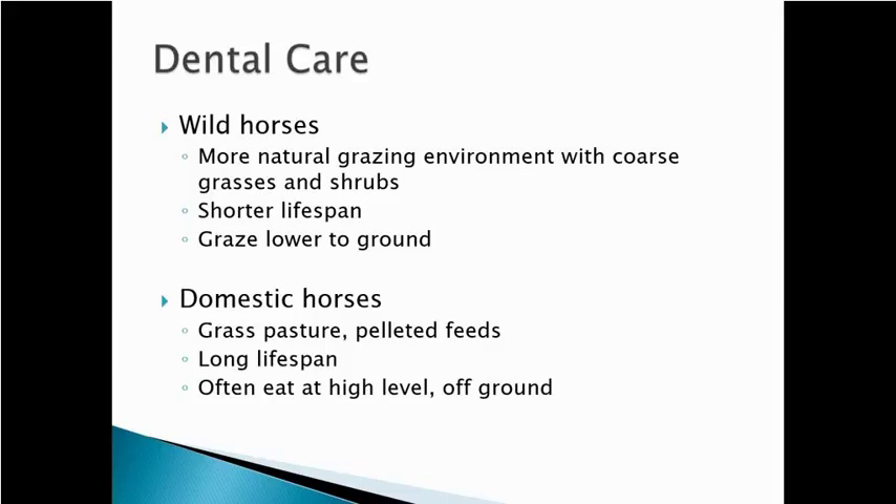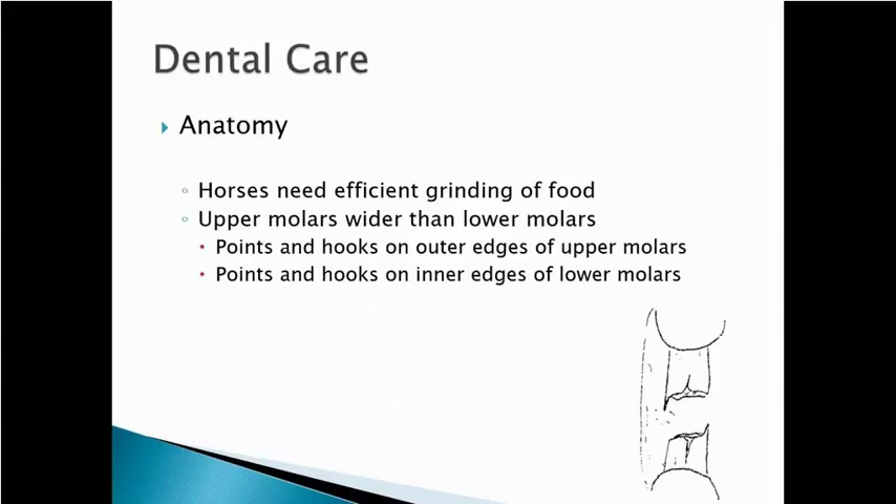There weren't too many wild horses that lived to be 15, much less 30. Our domestic horses live a lot longer, which gives a lot more time for improper wear and dental problems. Wild horses also tend to graze on the ground, whereas a lot of our domestic horses eat from hay racks, hay rings, and feed troughs — so they're not raising and lowering their head as much, which affects wear. Probably the biggest difference is lifespan; it's very common for domestic horses to live 15, 20, 25, even 30 years.